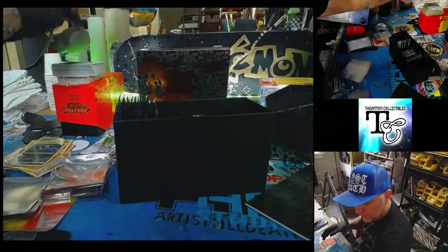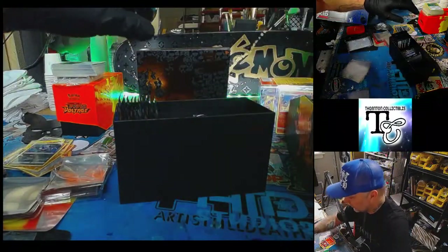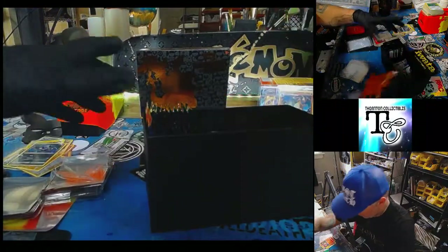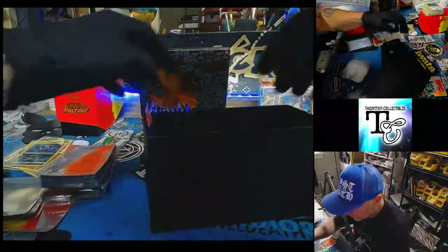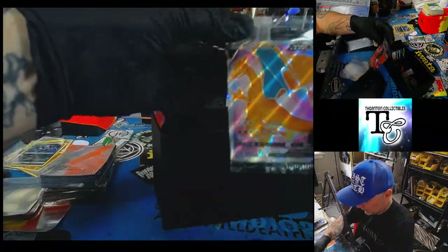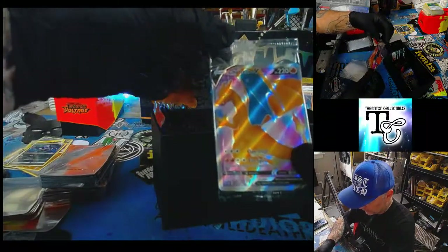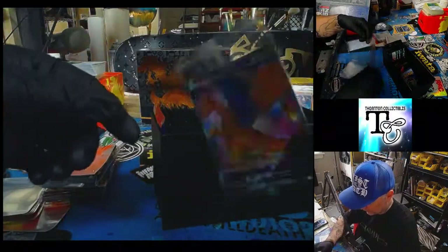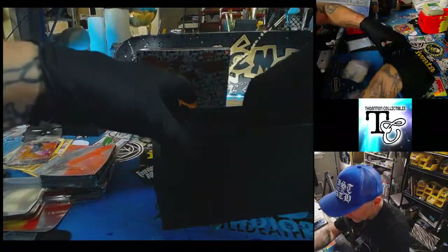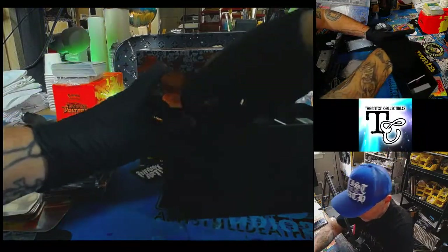What do you guys do with all your extra cards — the non... what do you call them? I always keep these. I have two of these, three of these — I have one in the case. I'll just leave them in there.